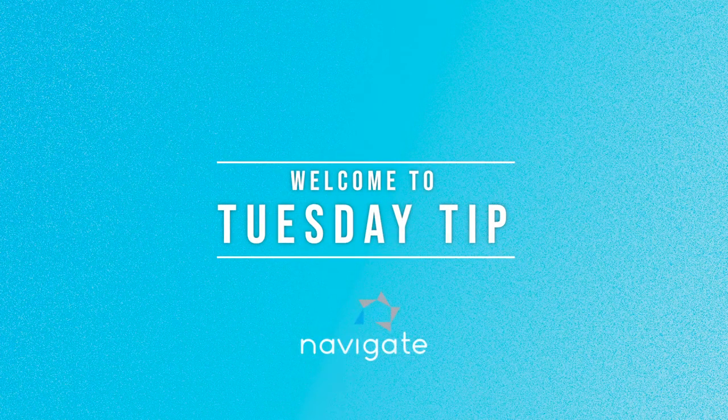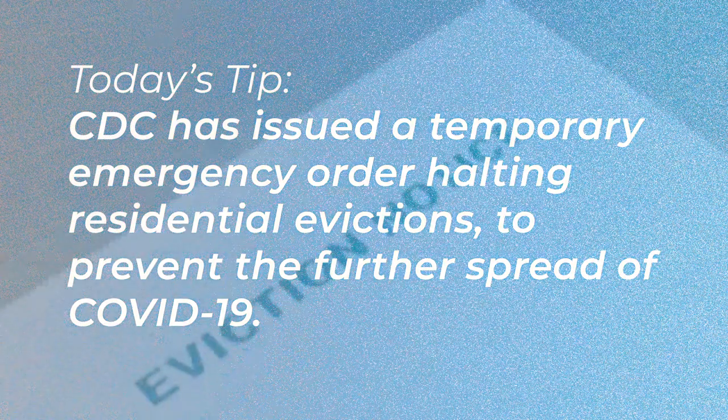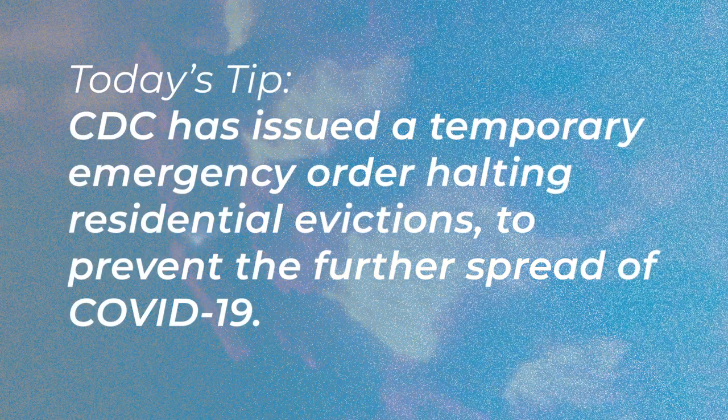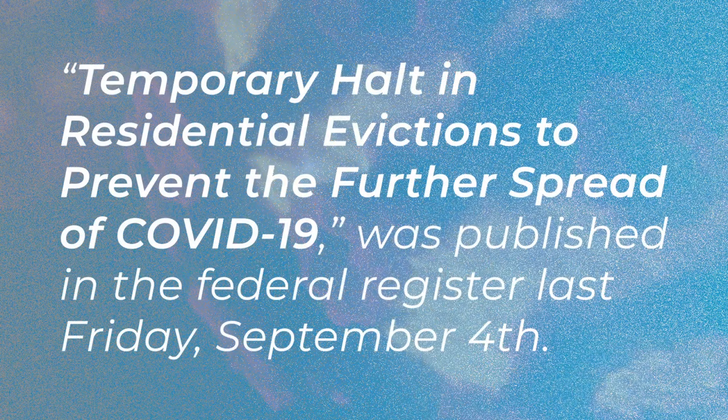Welcome. In today's Tuesday Tip, we want to inform you that the CDC has issued a temporary emergency order halting residential evictions to prevent the further spread of COVID-19. The order was published in the Federal Registry last Friday.